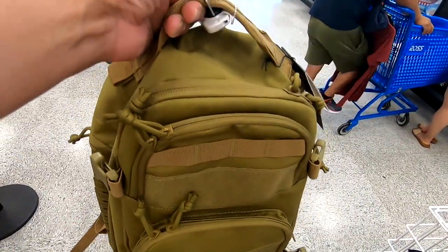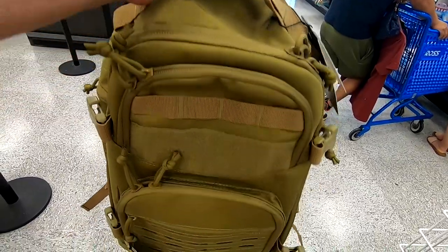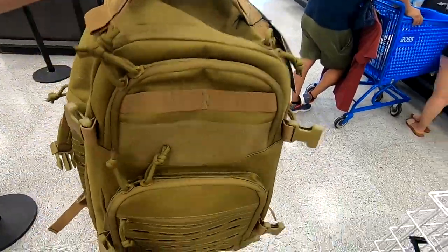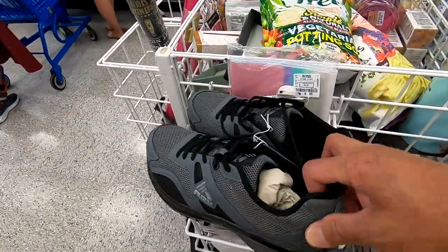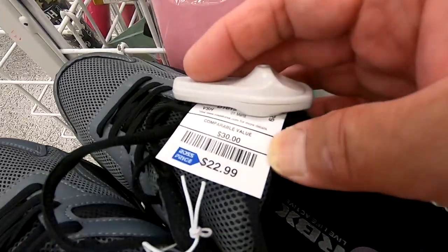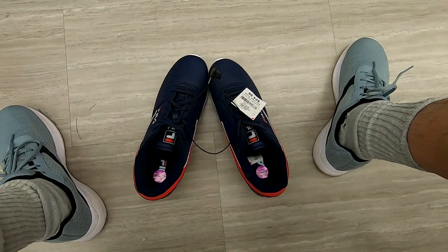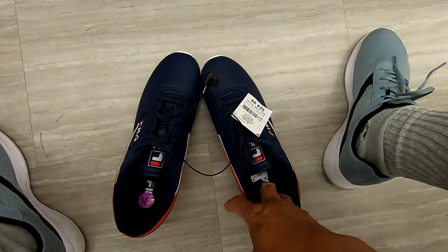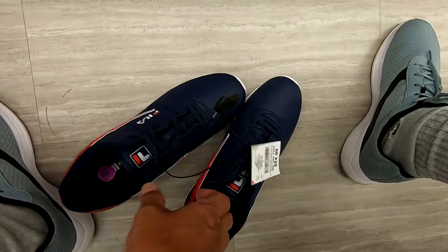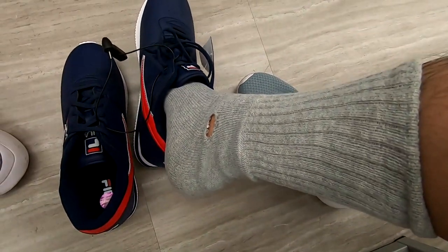I'm going to get this backpack — it's a nice backpack. I got a lot of backpacks, but this one kind of stands out and I want to buy it. It's $30. I'm going to buy these shoes too — they're nice grey shoes. RBX. This one's only $23, so I'll buy that. I'm going to try these shoes out — these are navy blue shoes from Fila. A good price, $25. Oh, I didn't realize I have a hole in my sock. Look at that. Well, at least it airs it out.